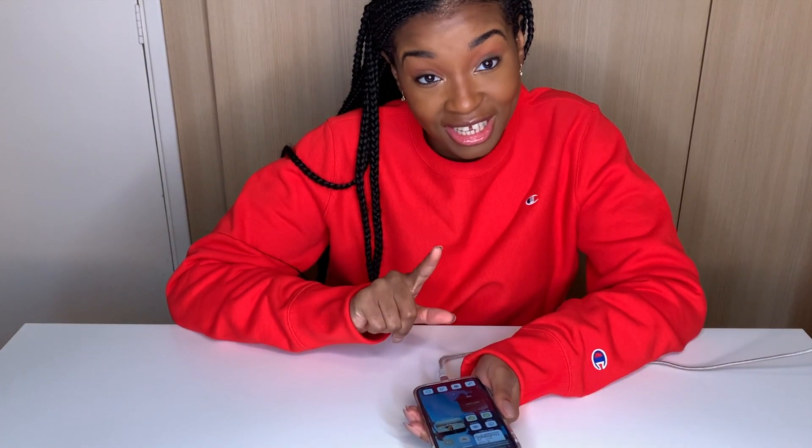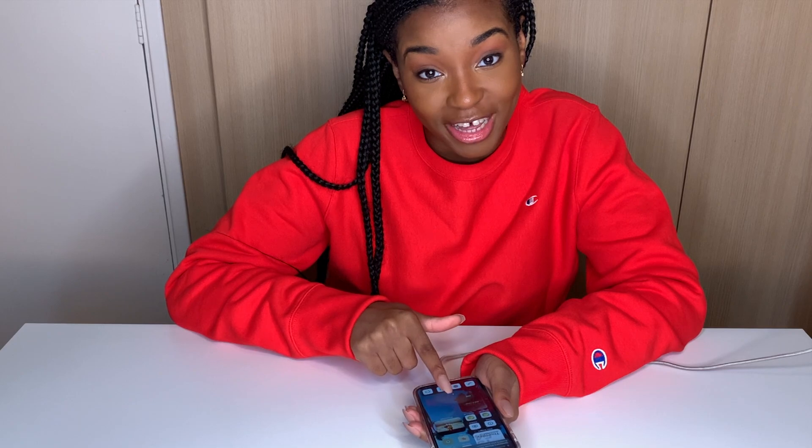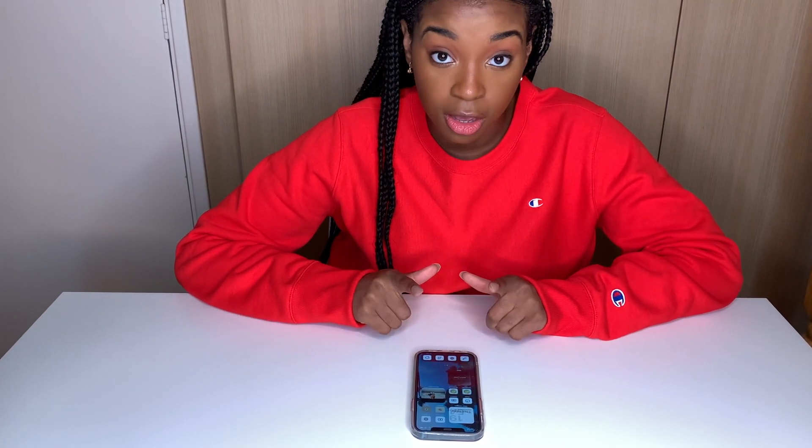Stay tuned to the very end if you're interested in how I got my phone to do that. Let's get started with the most basic thing: getting a good wallpaper. In my opinion, the wallpapers that Apple provides are not exactly what you'd expect.